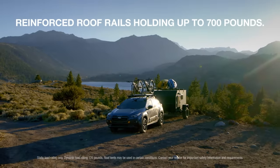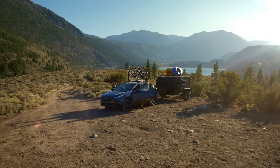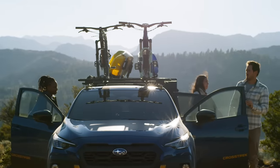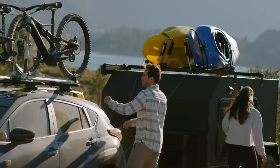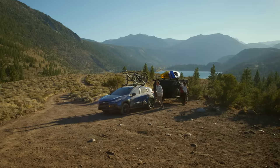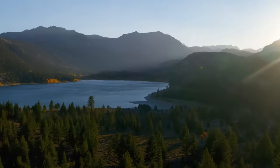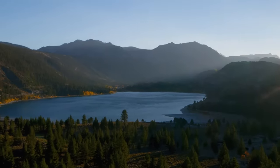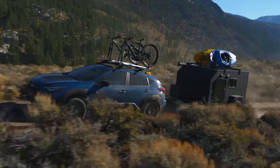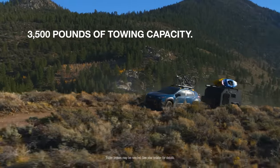Reinforced roof rails, holding up to 700 pounds, are built to haul all your gear, including rooftop tents. And your sports equipment can come along for the ride with 3,500 pounds of towing capacity.